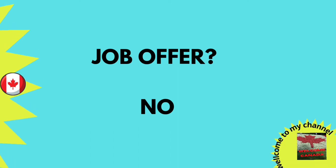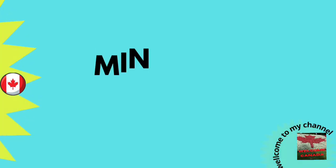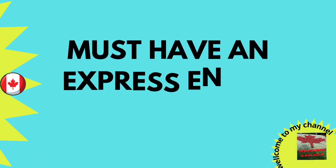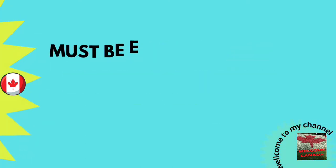You have no need of any kind of job offer for this category. The minimum requirements for PEI Express Entry are: you must have an Express Entry profile, and must be eligible for one of the three main federal economic class immigration programs — FSWP, FSTP, or Canadian Experience Class.